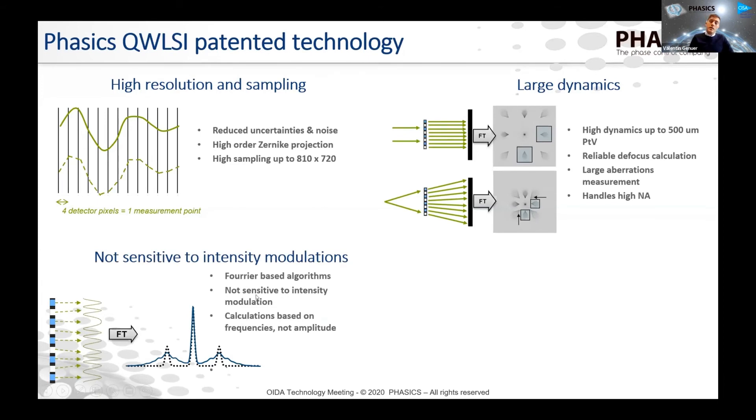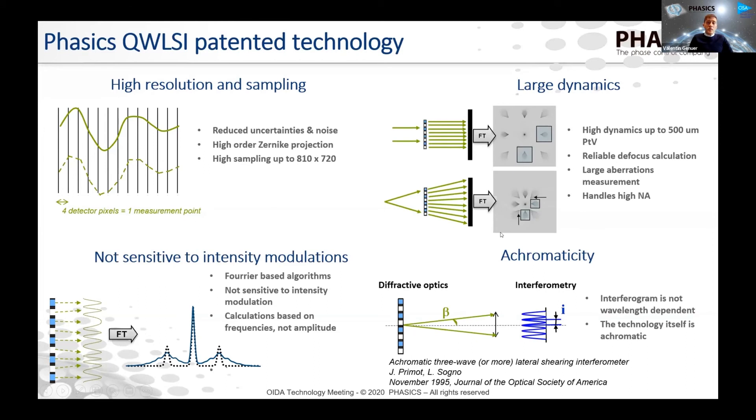The third advantage is that the raw interference pattern analysis is made in the Fourier space — it's a frequency-based analysis. So we do not rely on or depend on intensity modulations in the beam path. The last advantage, which is pretty unique, is achromaticity. Basically, the measurements we give are not dependent on the wavelength, which means that depending on the detector we integrate, we have solutions from the UV to the long-wave infrared range. The measurement dynamics, precision, and accuracy do not depend on wavelength. You do not have to recalibrate the sensor if you change the wavelength, and you can do measurements at the design wavelength of your optical system.